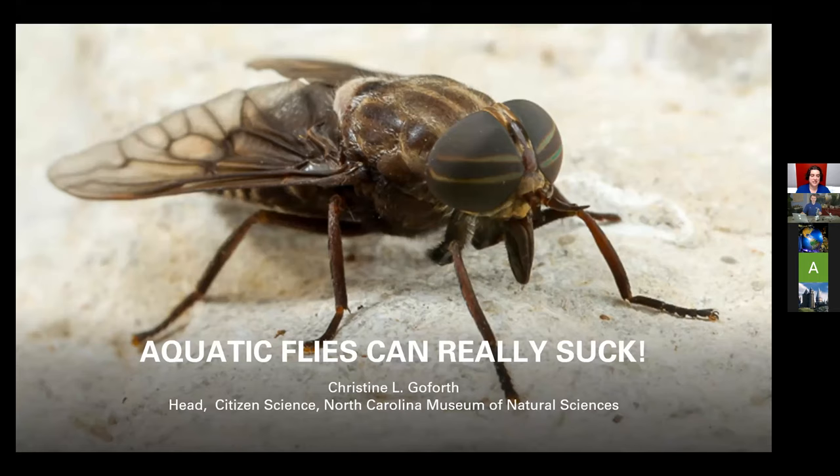I'm the head of citizen science at the museum, and I do a lot of work with people to get them involved in scientific research that they can do regardless of their level of experience. I have training as an entomologist, and in particular I worked on aquatic insects before I came to the museum. I love aquatic insects — anything that lives in water and does all these weird things are the most amazing insects. I'm very excited to talk about aquatic flies today since the bug fest theme is flies.